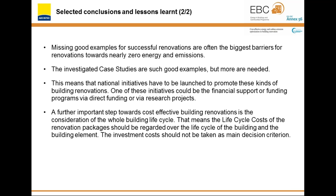The investigated detailed case studies are good examples, but we think that more are needed. National initiatives have to be launched to promote these kinds of building renovations — such initiatives could be financial support or funding programs via direct funding or via research projects. An important further step towards cost-effective building renovations is the consideration of the whole building lifecycle, meaning the lifecycle costs of the renovation packages should be regarded over the life cycle of the building and building elements. That further means that the investment costs should not be taken as the main decision criterion. I hope I could give you a short view on the results of the detailed case studies and I look forward to your questions. Now I will hand over to Owe.